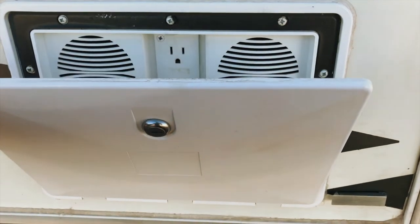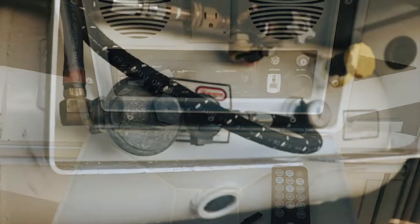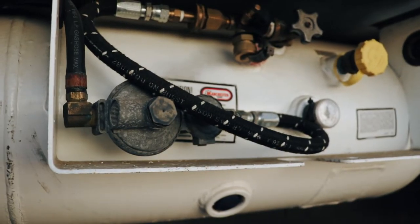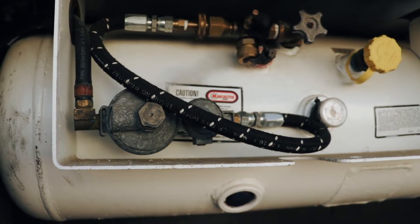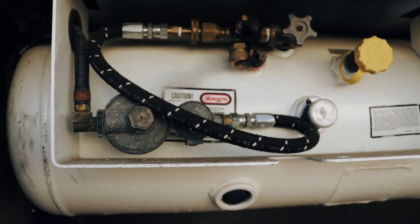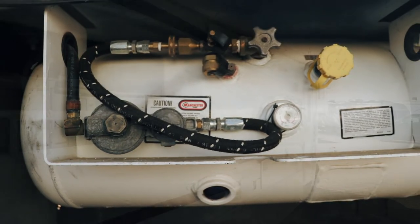We upgraded the existing Outdoor Entertainment Center with a new Bluetooth radio receiver. It has a 63-pound LP gas tank mounted on board. We added a 4-port T-adapter to allow us to use an outdoor portable grill, and also to connect a 20-pound portable propane tank.